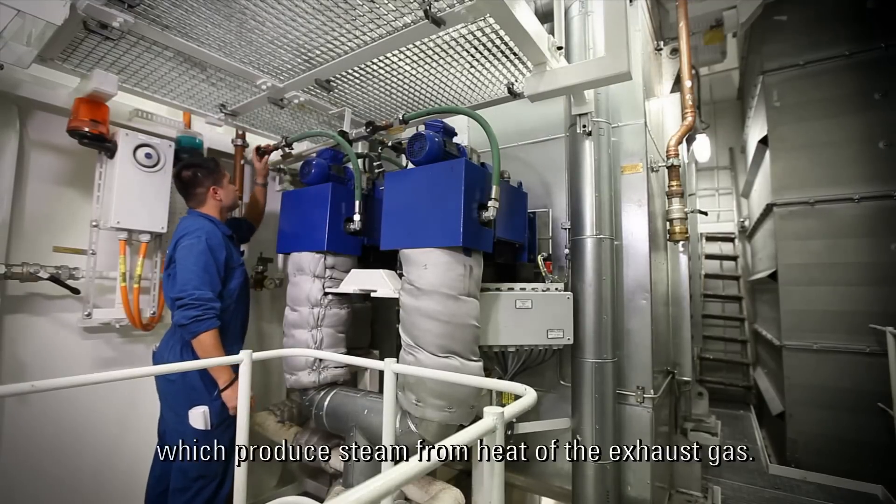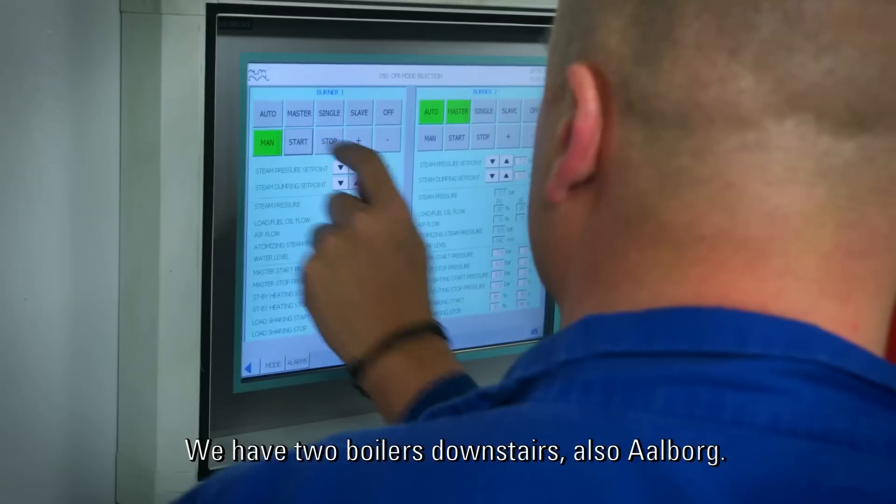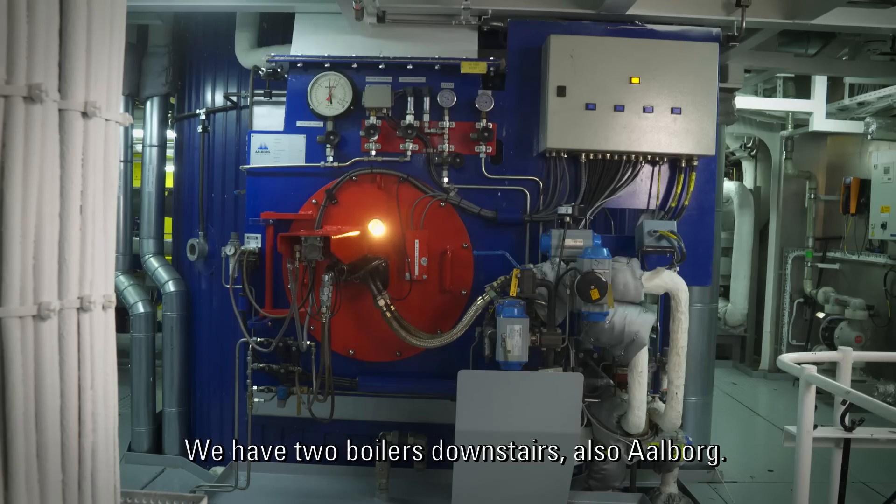We have four exhaust gas boilers which produce steam from heating of the exhaust gas. We also have two boilers downstairs, also Alborg.